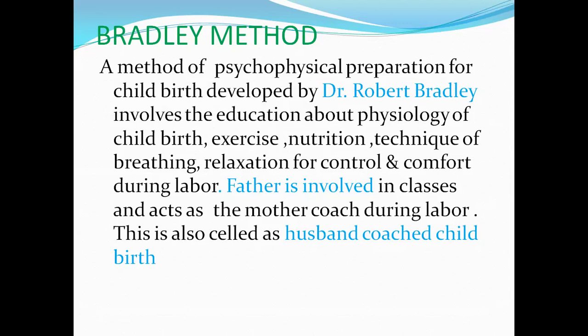According to the Bradley method, the psycho-physical preparation involves both mental and physical preparation. Dr. Robert Bradley involved education about the physiology of childbirth — he taught both pregnant mothers and their husbands together in organized classes. In these classes, he explained the physiology behind childbirth: how internal organs function and how internal processes happen during labor. Exercise is also a key component.